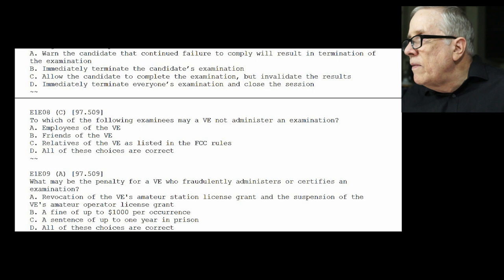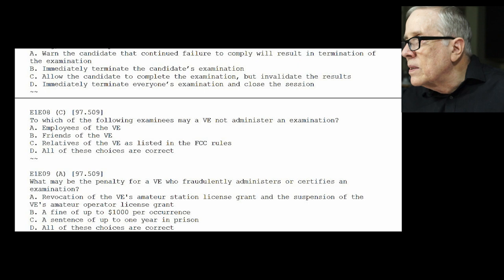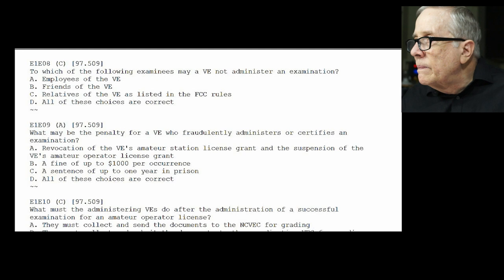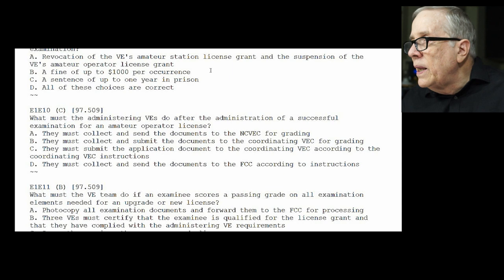E1-E08: which of the following examinees may a VE not administer an examination to? The answer is a relative of the VE — that's C. Relatives of the VE as listed in the FCC rules; they define how close the relative is. E1-E09: what may be the penalty for a VE who fraudulently administers or certifies an examination? The answer is revocation of the VE's amateur station license grant and suspension of the VE's amateur operator license grant — in other words, they pull the license, and they should.